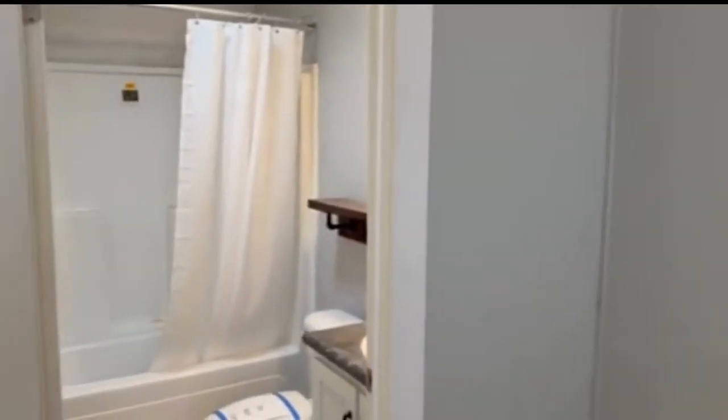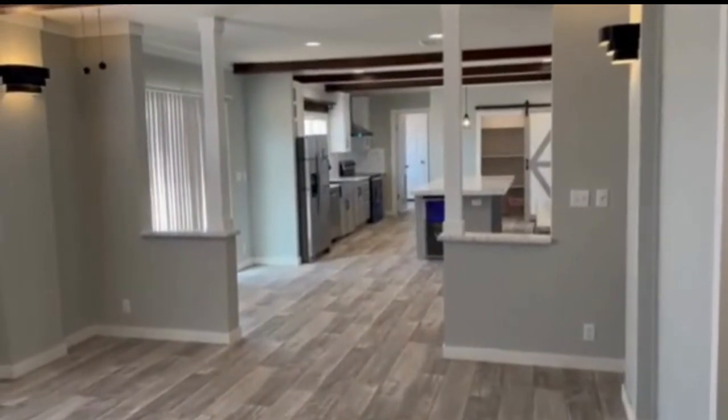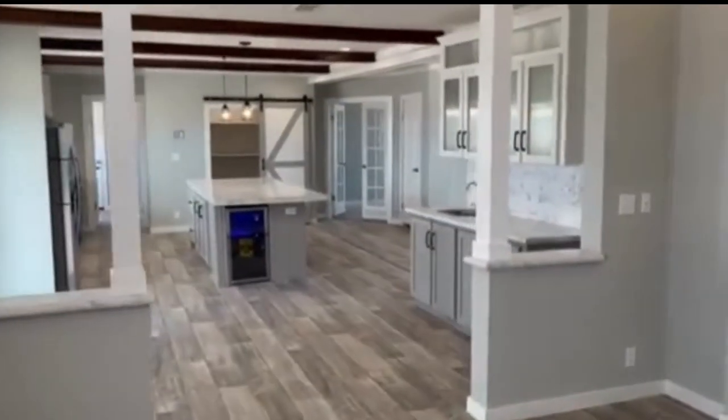Walk-in closet, and again a full bath. Four bedroom, three bath — the Land Race. Come on by, stop in at 7212 West Highway 80 here in Midland, Texas. Come take a look at this all-new home called the Land Race.